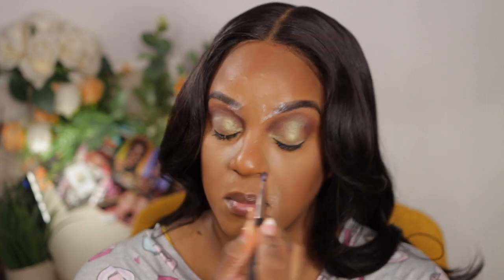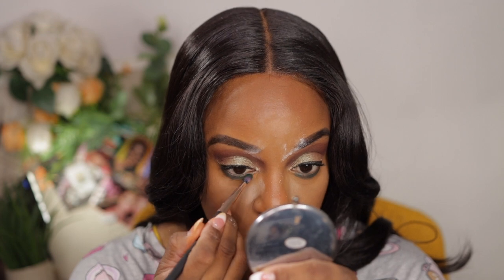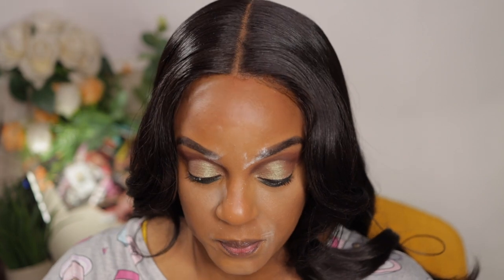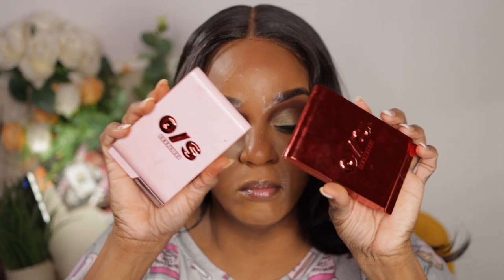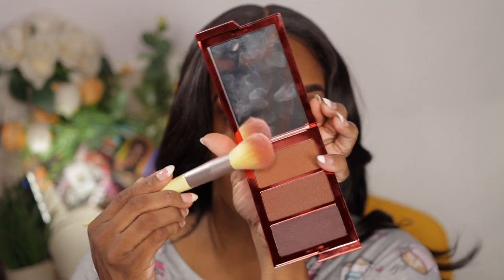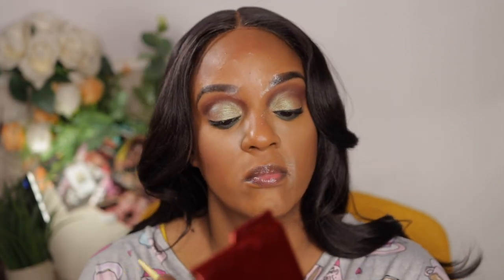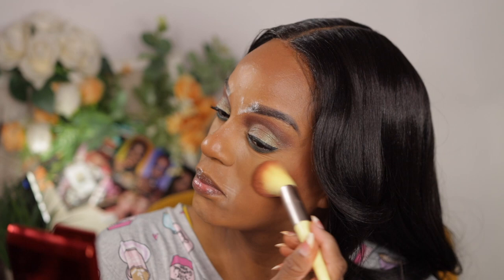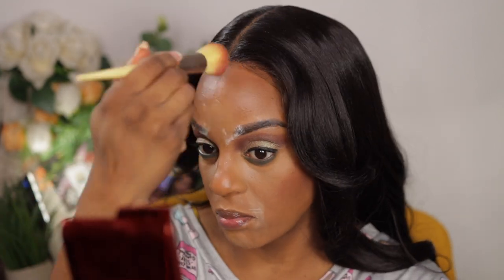I used to work with an older lady who had liner at the top and bottom of her lashes, giving her a raccoon eye look — but that was her style, that was the look she loved. The more I saw her, her makeup was always exactly the same, so it was clearly intentional. Makeup is what you make of it — if you like it, I love it. Do what makes you happy and wear your makeup how you like it.